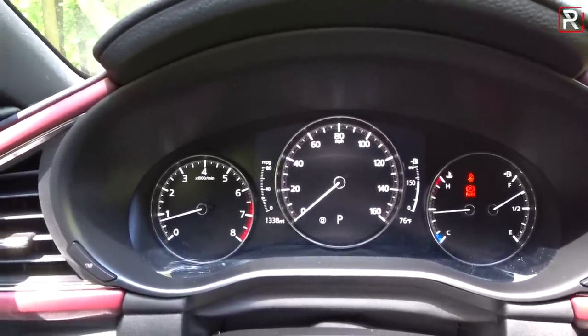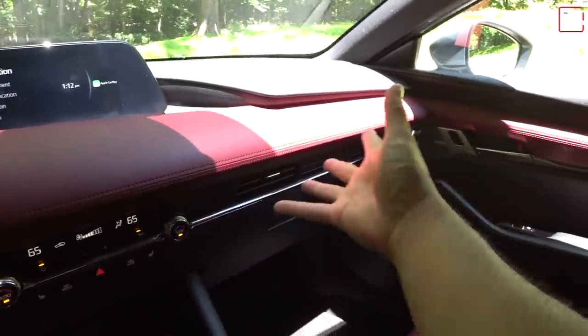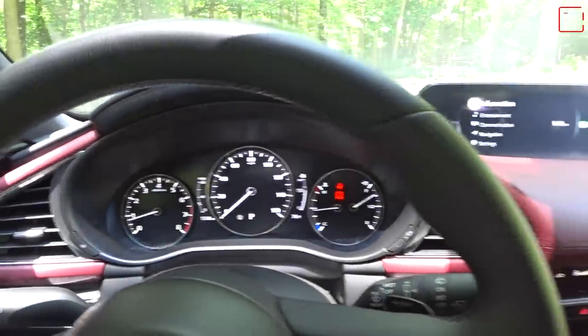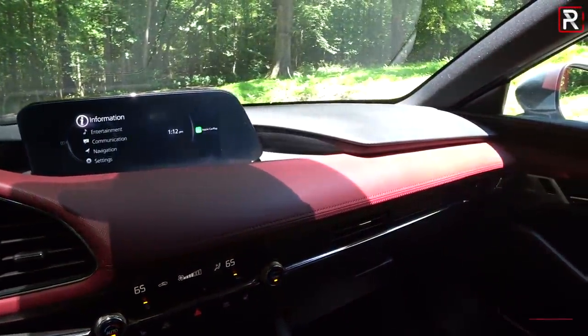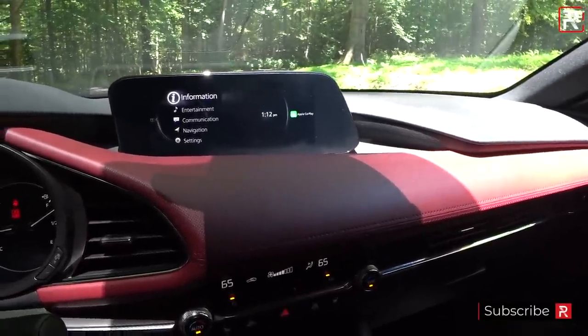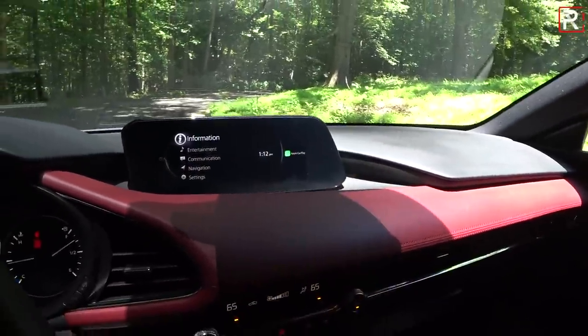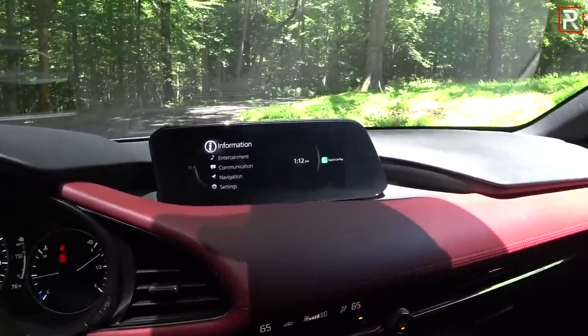It looks very expensive. I wish Mazda allowed you to change the color in here — there's no mood ambient lighting. I would have liked some kind of interchangeable mood lighting like VW offers on the new Jetta. It feels a little unfinished, like they spent too much time on the interior and the new infotainment system and forgot about some small details.